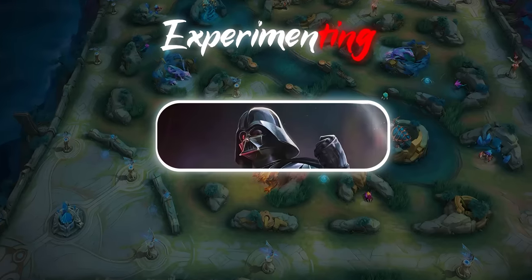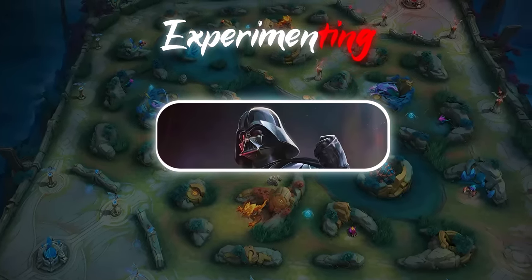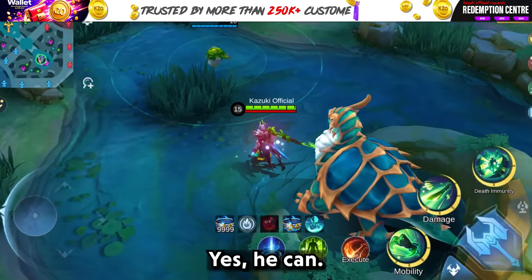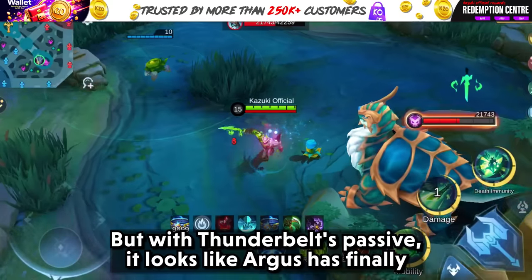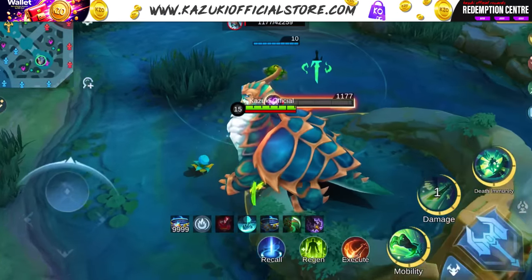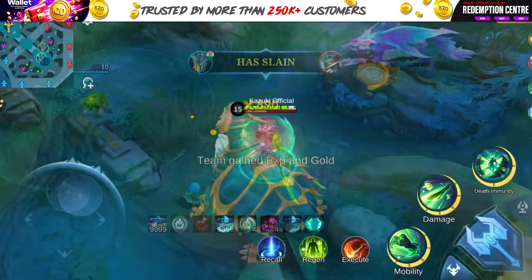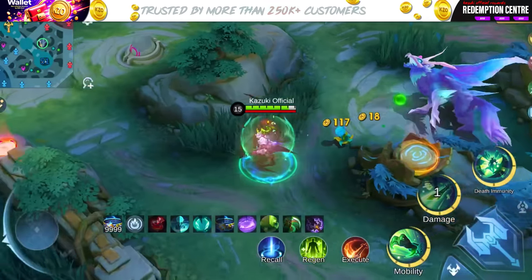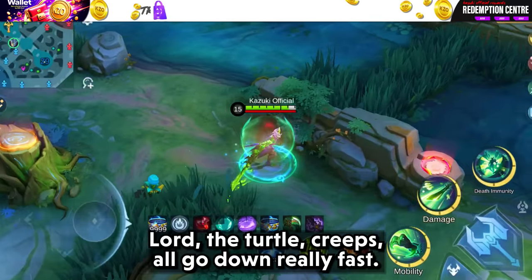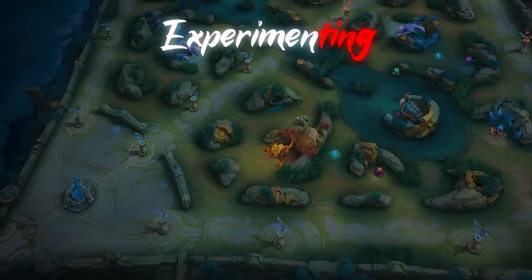Can Argus trigger Thunder Belt's passive with his second skill? Yes, he can. But with Thunder Belt's passive, it looks like Argus has finally harnessed the true power of his sword. Lord, the turtle, creeps — all go down really fast.